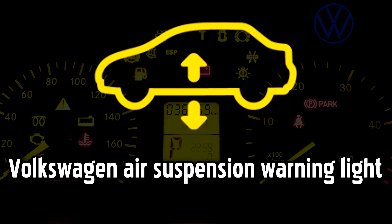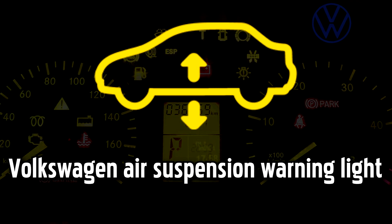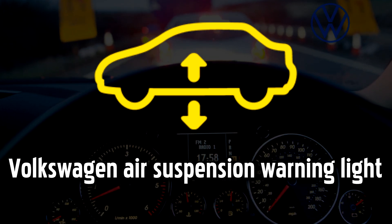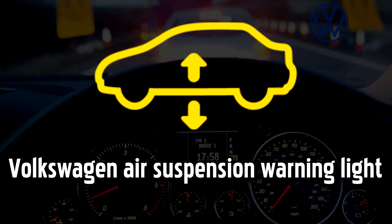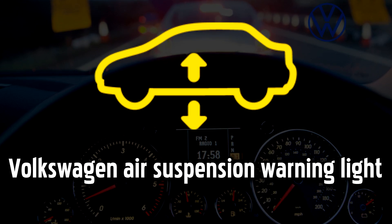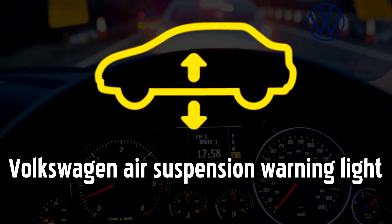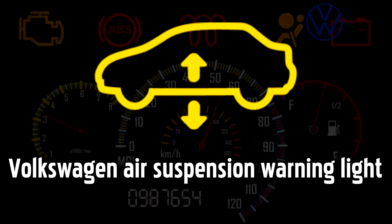Air Suspension warning light. If this warning light comes on, you'll probably notice that your Volkswagen car feels harder to handle, less stable, and it may be lower to the ground than normal. It could signal a leak in one of the inflatable bags that sit above the wheels and cushion your ride, or it could indicate a problem with the air compressor. The severity of the problem will impact your ability to drive safely. If the handling is poor, you should stop as soon as it is safe to do so and call for roadside assistance. Even if the handling is not adversely affected, without suspension the impact of any bumps or knocks will be transferred to the body of the car and may cause considerable damage.